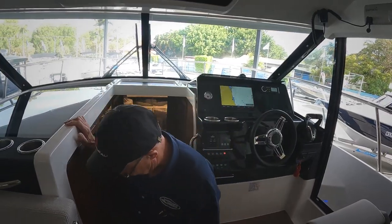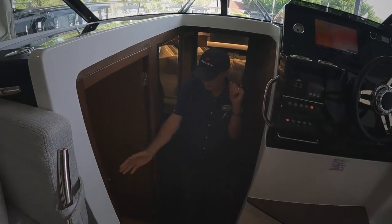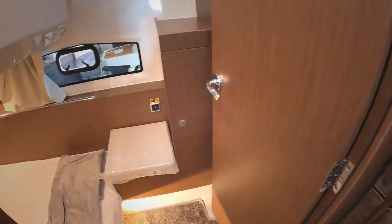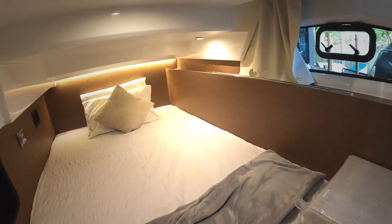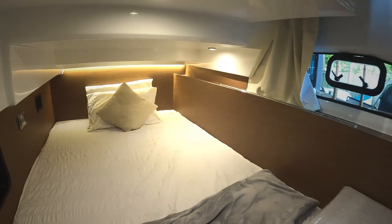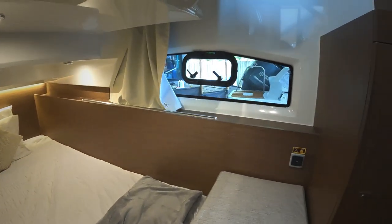It's a three-cabin boat. Down here we have the quarter berth — a very large quarter berth down the back there. Really nice area, nice and airy. It has its own portholes for ventilation and a good storage area.